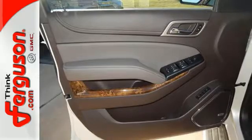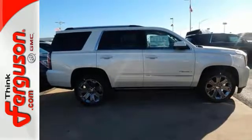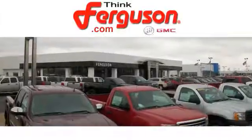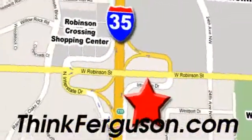Soar above the crowd and take this Yukon Denali for a test drive today, before it's too late. The deals won't get any better than they are every day at Ferguson Buick GMC. The customer service is great too. We are conveniently located off I-35 and West Robinson Street in Norman, Oklahoma.